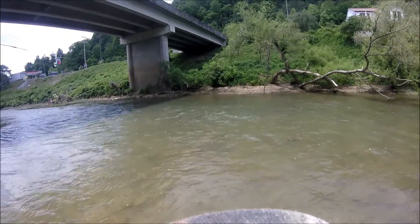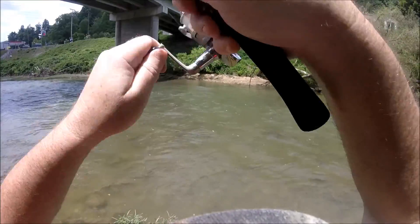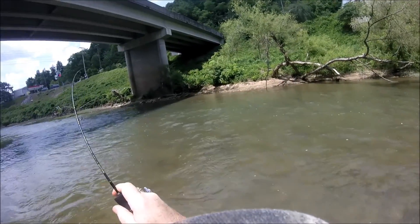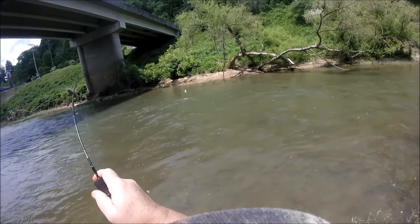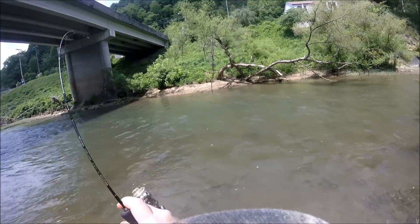Got one! Got one on the micro. This is fun — two-pound test. Yeah! Popper, little micro reel.